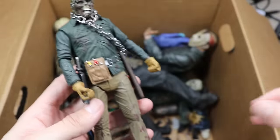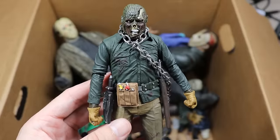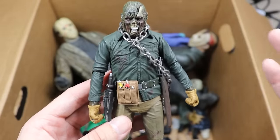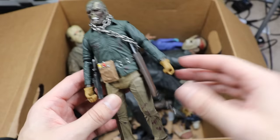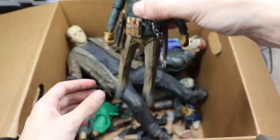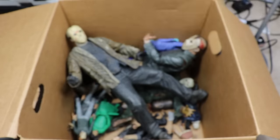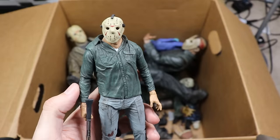Next up is Part 6 Jason with the chain wrapped around him — another great look for Jason. A lot of people say Part 6 is probably the best standalone Jason film. Nice sculpt going on there, another mask falling off. We only have one Part 6 which is pretty unfortunate — need to get a new one.